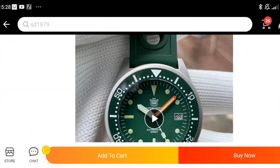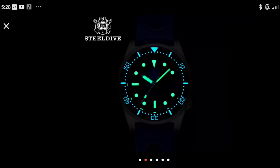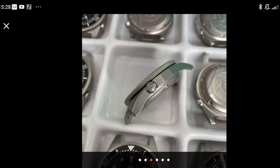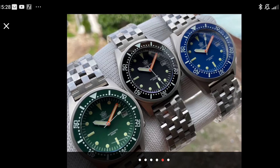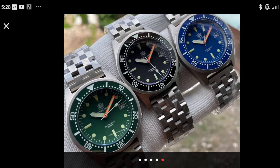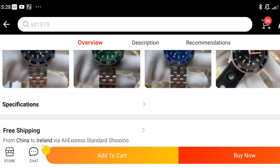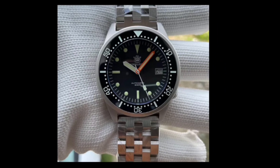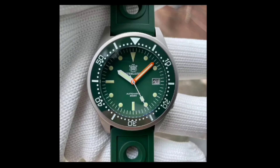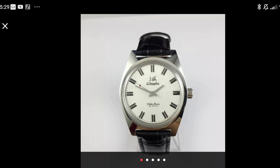Next up is one from Steel Dive — their homage of the Squale, I think it's the 50 Atmos. It has all the usual Steel Dive specs: NH35 movement, insane loom, sapphire with anti-reflective coating, ceramic bezel insert, and that engineer-style bracelet with a pressed clasp. It looks class. There's a green one but even being Irish I'm not sure about that. The black and blue are the ones to go for — I've had this one in my cart for about six months and I think I might finally pull the trigger.